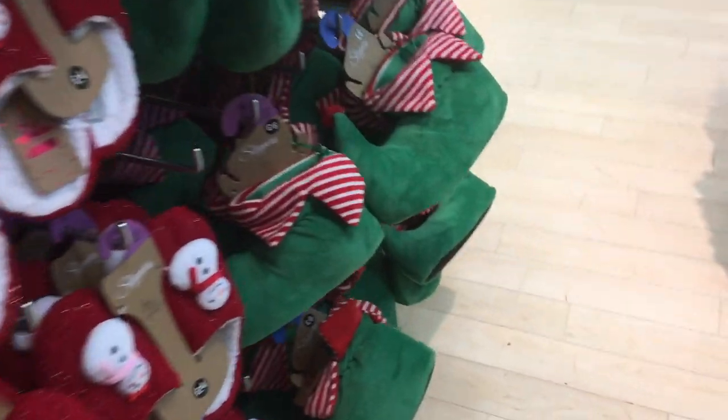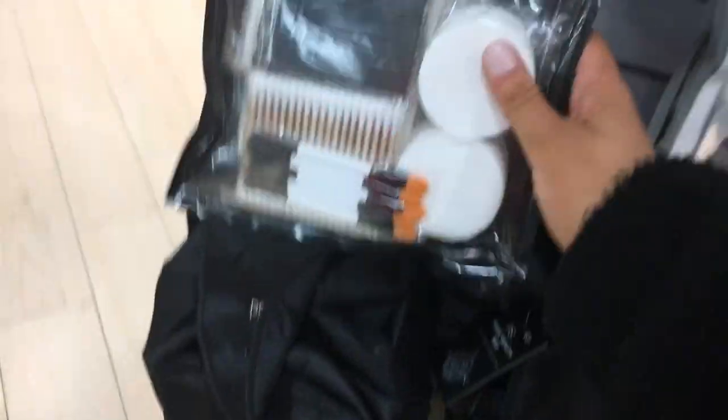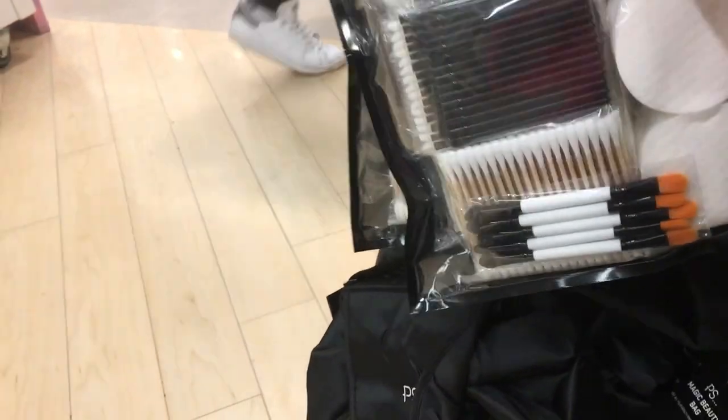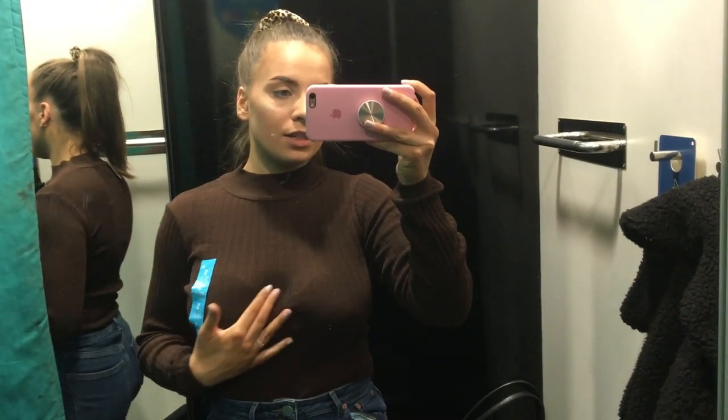Look at these elf slippers — I need them! I've come down to menswear. I don't have those joggers in the color I wanted but I've got some black ones for Jed anyway.